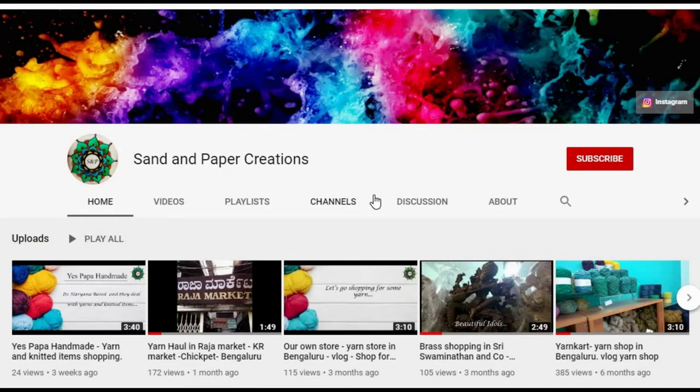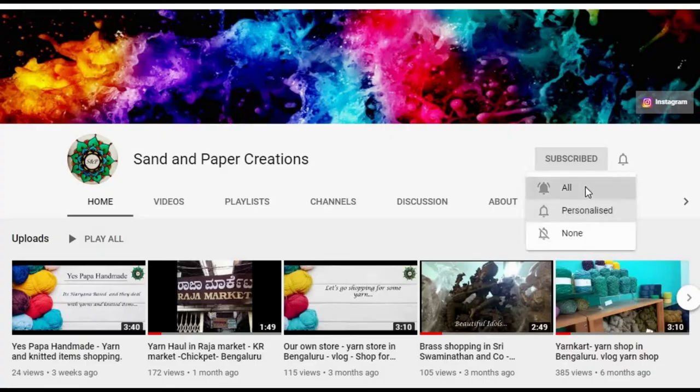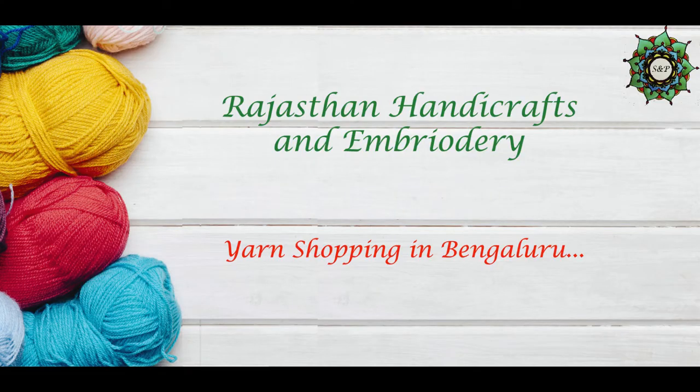Hi, welcome to my channel Sand and Paper Creations. If you have not yet subscribed to my channel, click on the subscribe button and also click on the bell icon to get notifications.